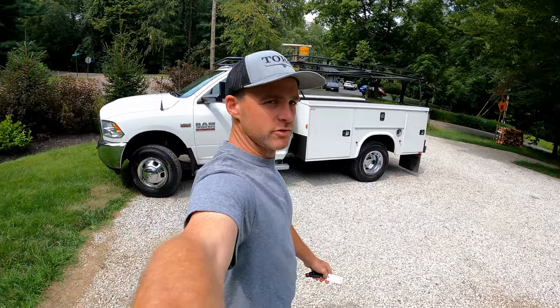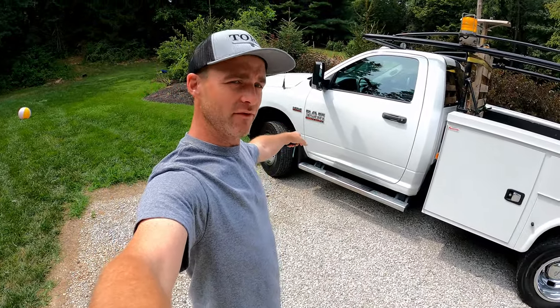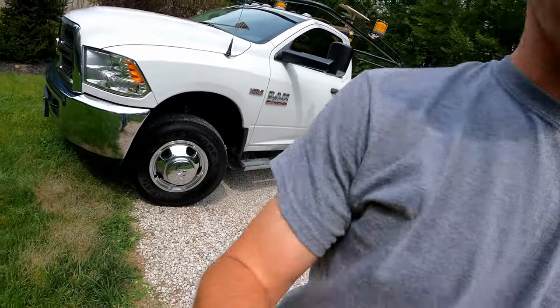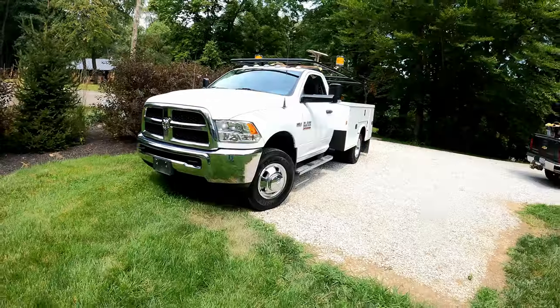Welcome to the Almond Landscape YouTube channel. I'm going to show you our new truck — it's a 2018 3500 Heavy Duty Dodge Ram. This is for our stormwater civil division, civil construction side, apart from the hardscape division.